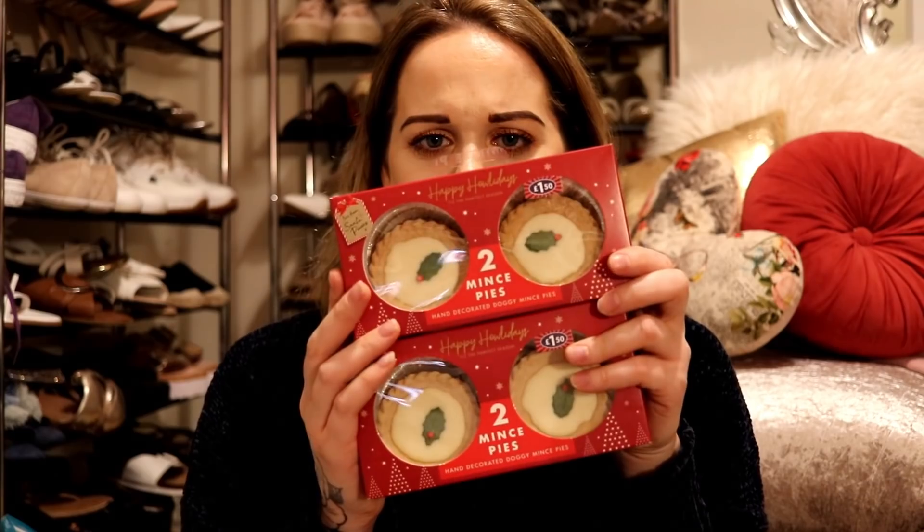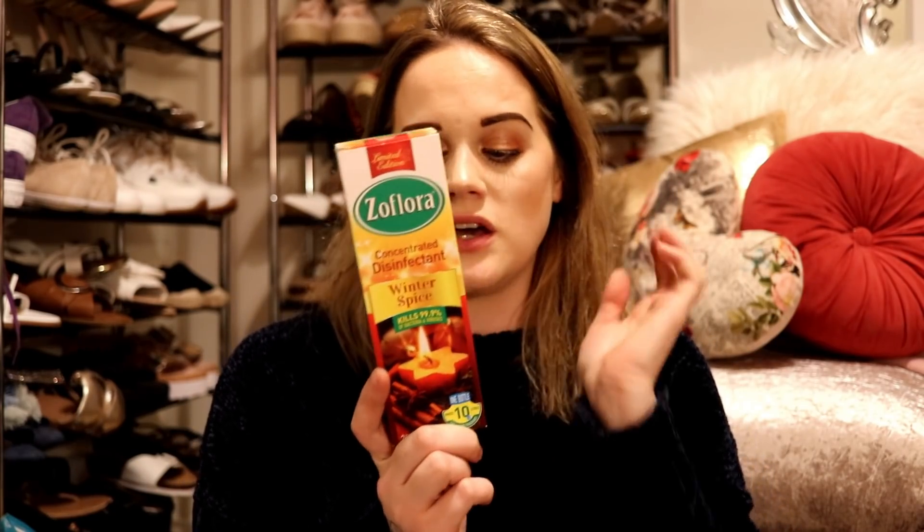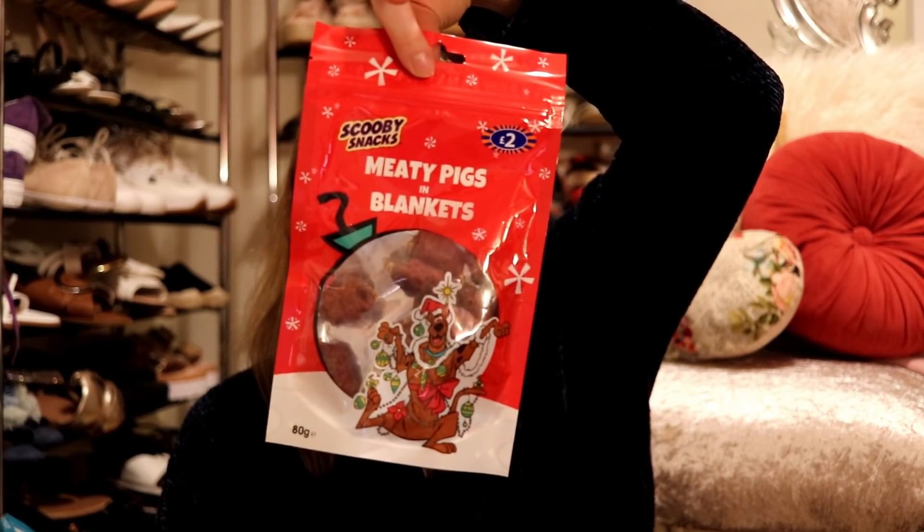I absolutely love mince pies — I actually bought a box of twelve from Lidl for about £1.50 today. I also picked up some Flora Winter Spice disinfectant — their stuff is really brilliant and I love all their Christmas scents. They only had the bigger bottle for two pounds. Then something for the dogs again — some meaty pigs in blankets with a little Scooby-Doo on the front, which were two pounds.